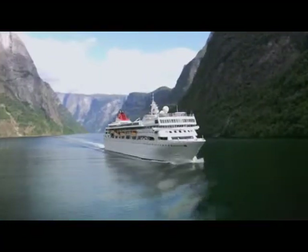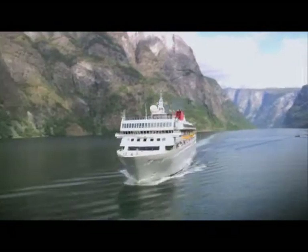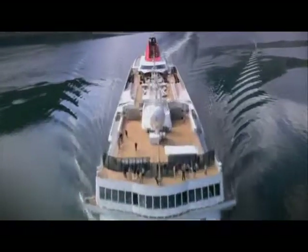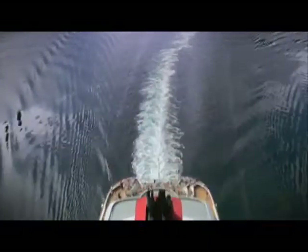A cruise on Braemar offers a unique and relaxing experience. No matter how long or short your cruise, you're always treated as an individual. Braemar — at home the world over.